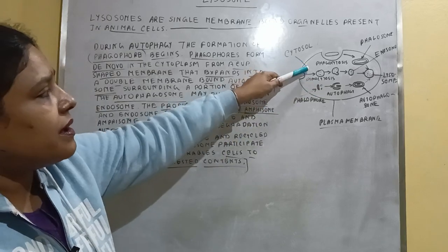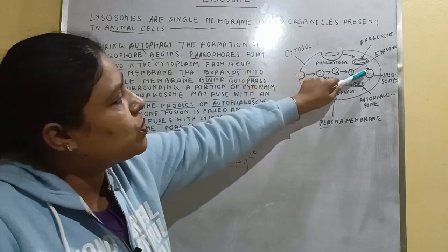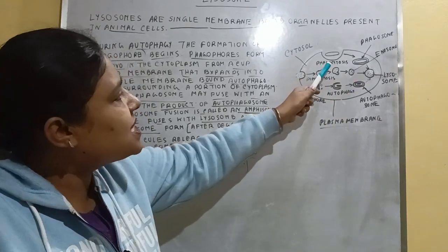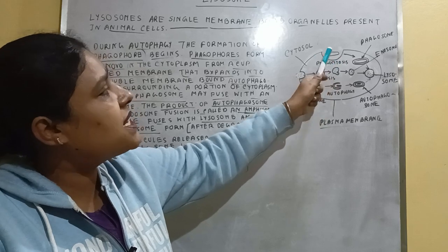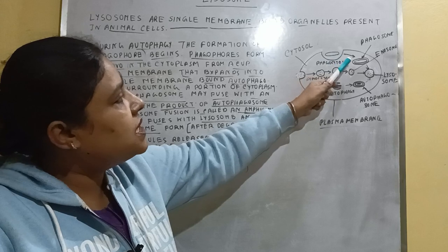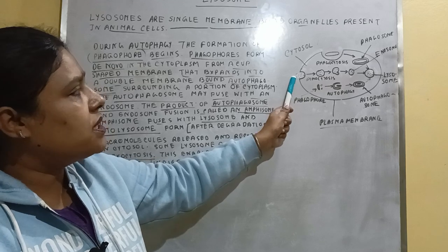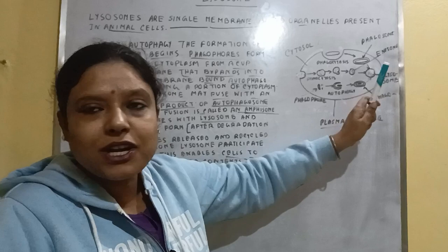I have drawn here three pathways showing how the lysosome helps in digestion of materials. The first pathway is phagocytosis, where large material is engulfed and attaches with the lysosome before digestion. These are the fluid molecules by the pinocytosis process that also attach with the lysosome before digestion.